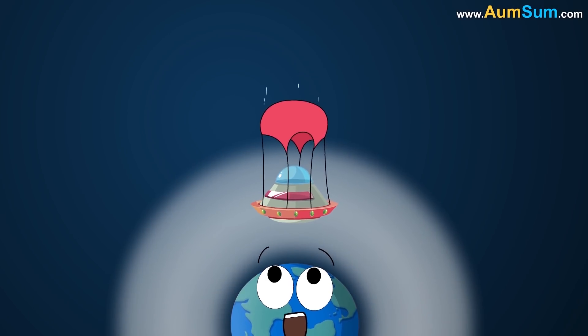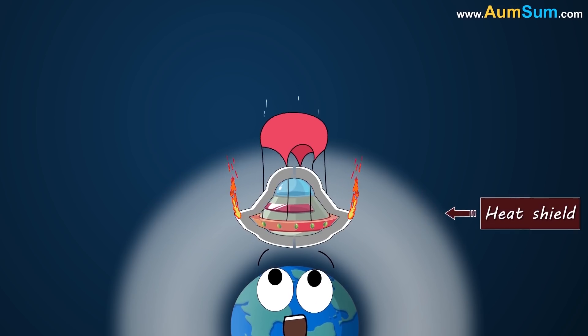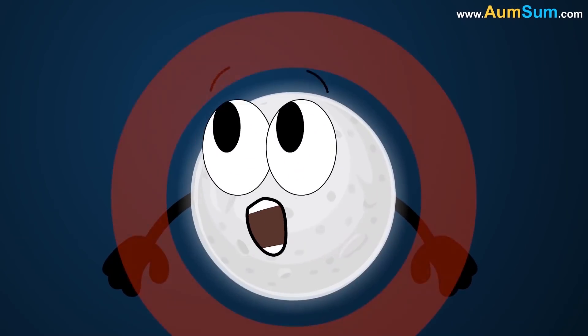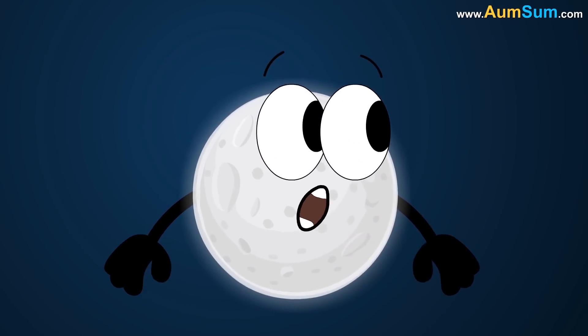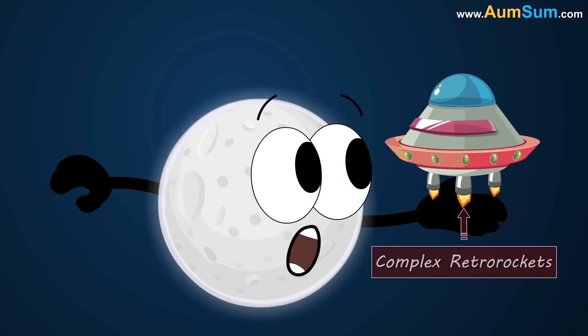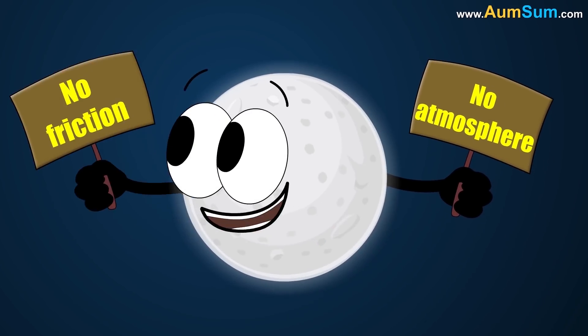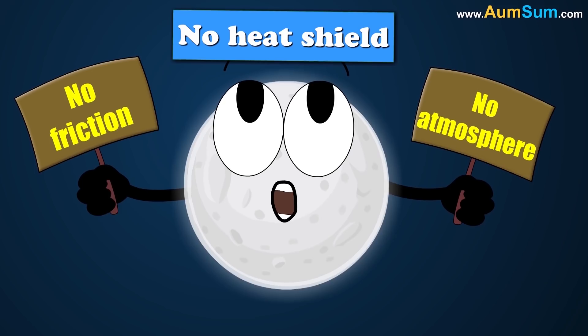As the Moon has no atmosphere, the disadvantage is that parachutes don't work, hence we need complex retro rockets. But the advantage is that no atmosphere means no friction, so no need for heat shields.